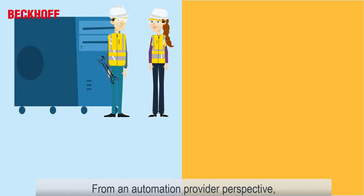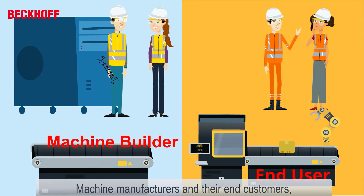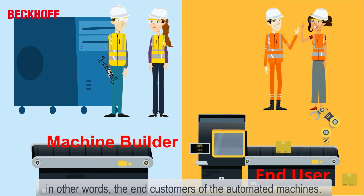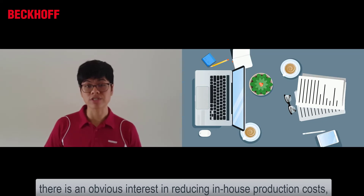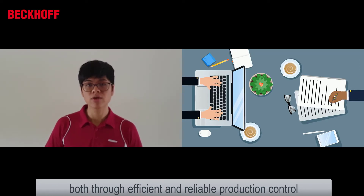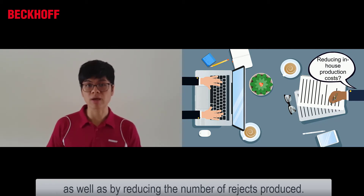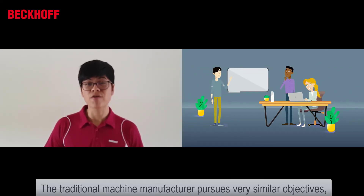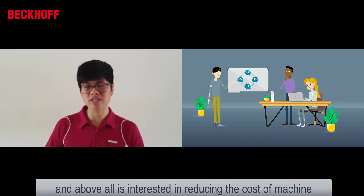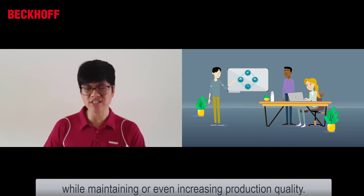From an automation provider's perspective, there are two distinct categories of customers: machine manufacturers and their end customers — in other words, the end customers of the automated machines. In the manufacturing sector in particular, there is an obvious interest in reducing in-house production costs, both through efficient and reliable production control, as well as reducing the number of rejects produced. The traditional machine maker pursues very similar objectives, and above all is interested in reducing the cost of the machine whilst maintaining or even increasing production quality.